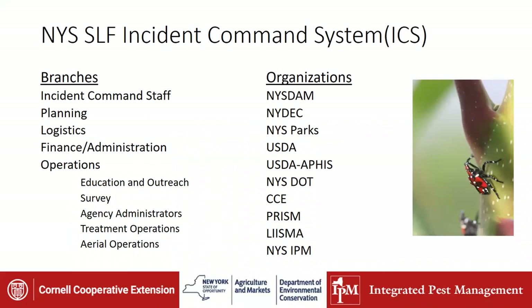Why do we care? This is actually the first insect pest that New York State has been concerned enough about to come up with an incident command system. The organizations involved include the Department of Ag and Markets, Department of Environmental Conservation, Parks, USDA APHIS, New York State Department of Transportation, Cornell Cooperative Extension, PRISMS, and the IPM program, all working together so there would be one concerted effort — not reinventing the wheel. This is actually a great thing.